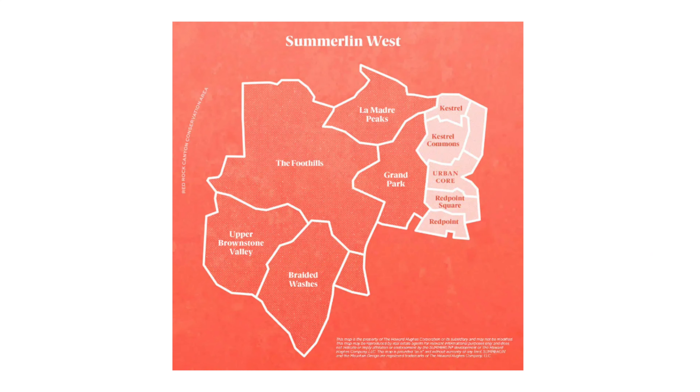Let's take a look at this map so you can see all the new developments in Summerlin West. Starting at the bottom you have a community called Red Point, then Red Point Square, then Urban Core, then Kestrel Commons, then Kestrel. The unshaded areas on this map are future developments that have not yet begun construction. When it comes to new construction home options, Summerlin West has the most available new homes in the Summerlin Master Plan community.